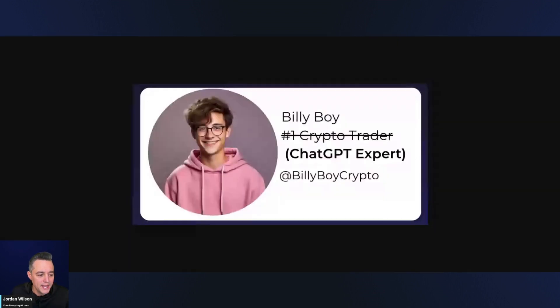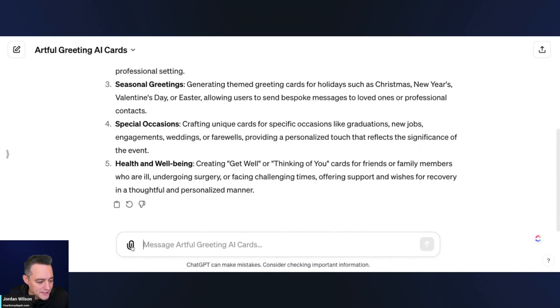Here's what we're going to do — we're going to create a happy birthday card for Billy Boy. Billy Boy is an imaginary person I talk about who used to be a crypto trader, then an NFT expert, and now he's a ChatGPT expert. He's 19, doesn't know what he's doing, and he's trying to sell you a prompt book for like four thousand dollars. So we're going to congratulate him on scamming you out of your money.